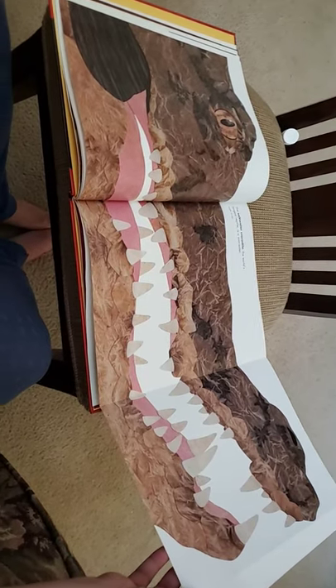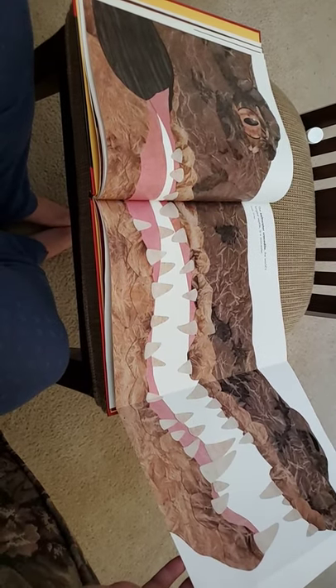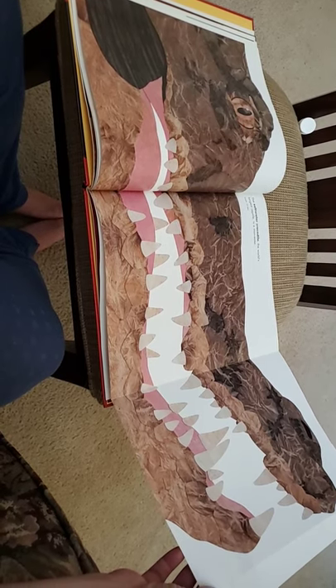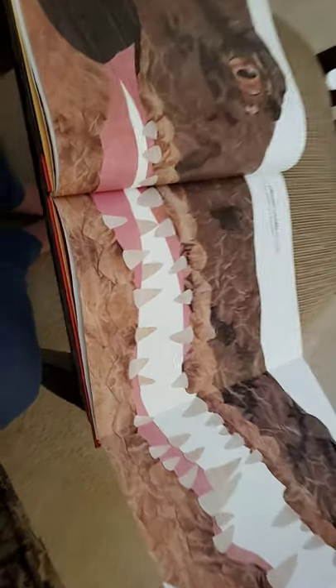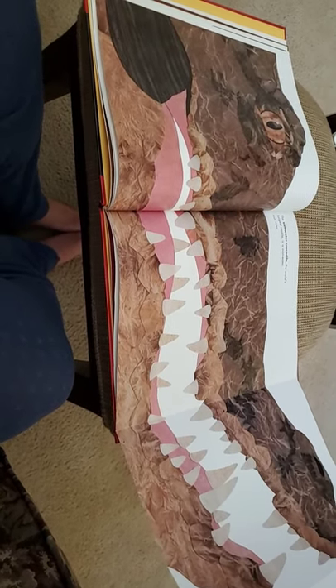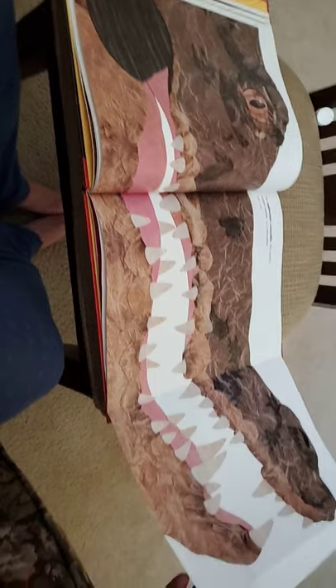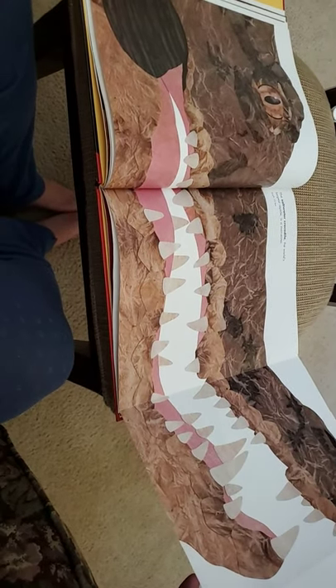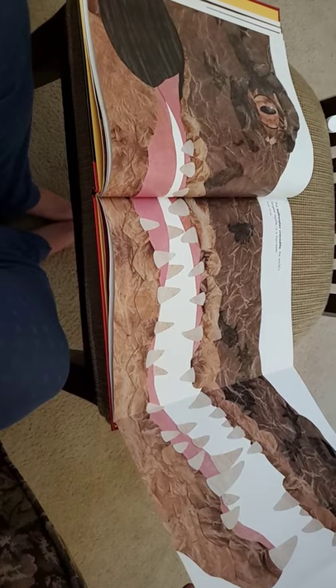That's three pages long! The saltwater crocodile — the world's largest reptile — is a man-eater. Its length is twenty-three feet long. Mrs. Fladen is about five foot six inches, so that would be about four Mrs. Fladens.